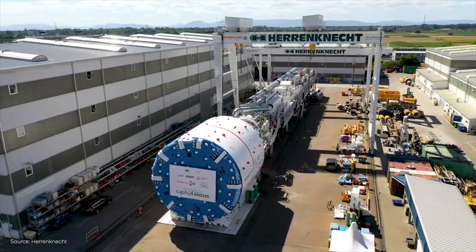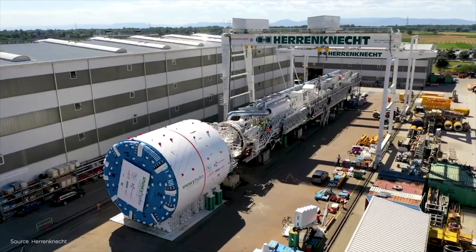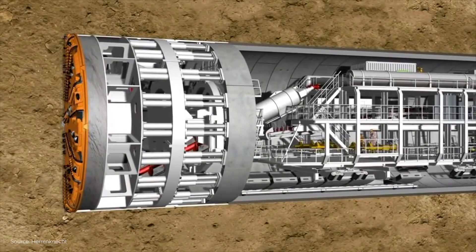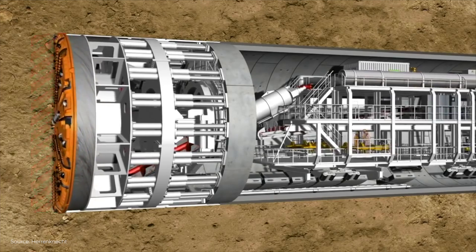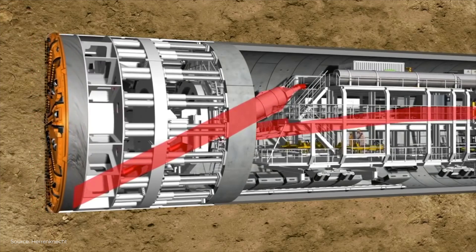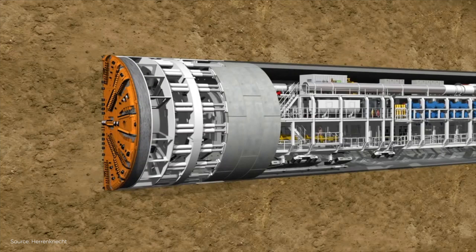The Clearwater Tunnel will be constructed using a state-of-the-art tunnel boring machine, or TBM for short. The TBM moves slower than a snail as the front cutting head rotates and cuts through the soil. All the excavated soil is moved to the back of the machine and out of the access shaft. The TBM stops about every 5 feet so that a new ring of tunnel wall can be installed.